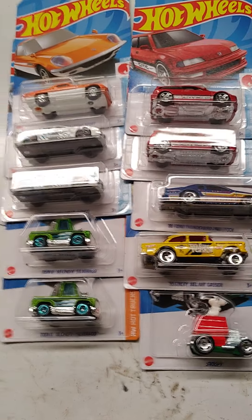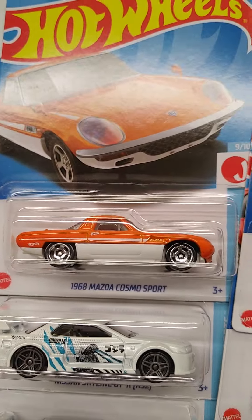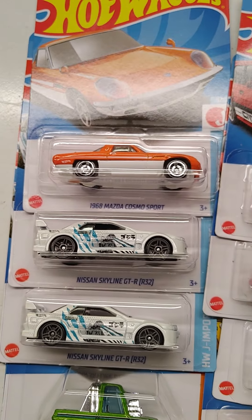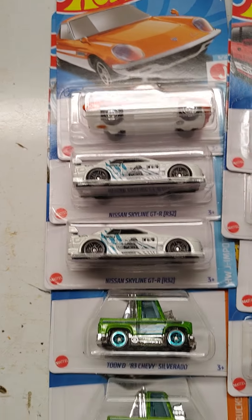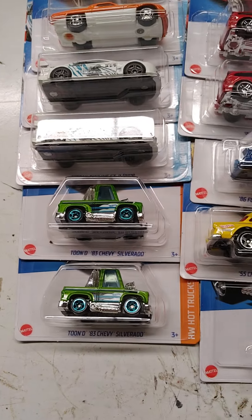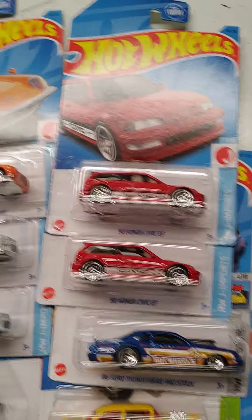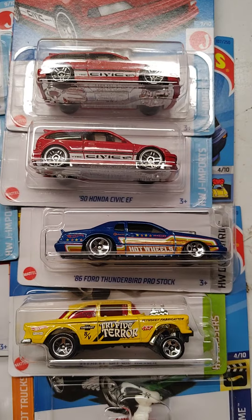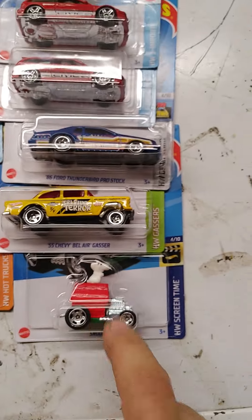There's probably about half a case, maybe 36 cars. E-Case, no Super, just the regular. A couple of Godzilla cars because those and the little Civic EFs were the hard things to find around here. I like these tuned Silverados — I like to get the new color variation coming out. Then the EF Civics, the blue Ford Thunderbird Pro Stock, and a 55 Gasser and a Snoopy. That's all I picked up at that store.